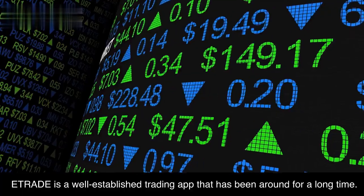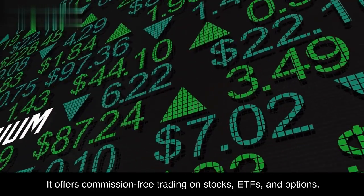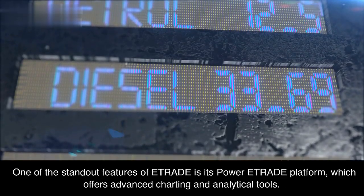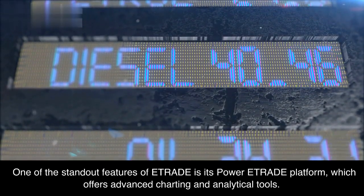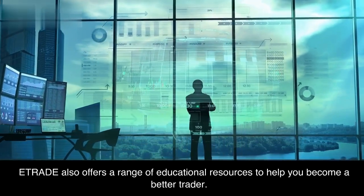E-Trade is a well-established trading app that has been around for a long time. It offers commission-free trading on stocks, ETFs, and options. One of the standout features of E-Trade is its Power E-Trade platform, which offers advanced charting and analytical tools. E-Trade also offers a range of educational resources to help you become a better trader.